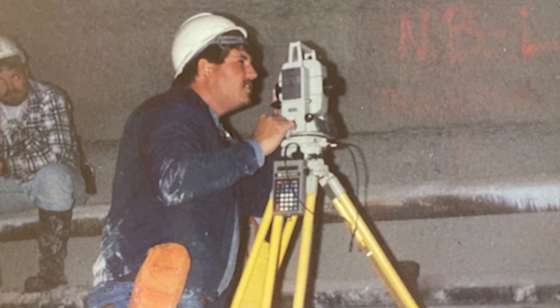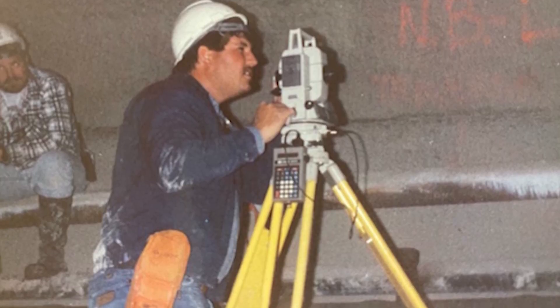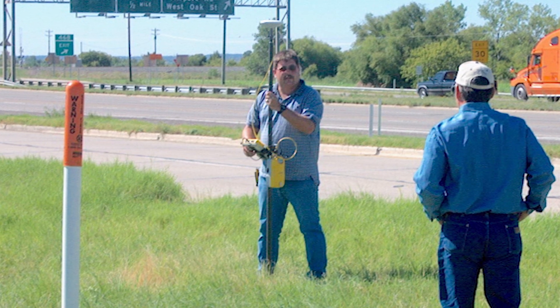The survey crew are the unsung heroes of the survey world. They're out in the elements every day collecting data for me to analyze in the office. When I started surveying 31 years ago, we ran three or four man survey crews. Now with modern technology and the evolution of surveying, these guys are out there with one or two man crews on their own most of the time.